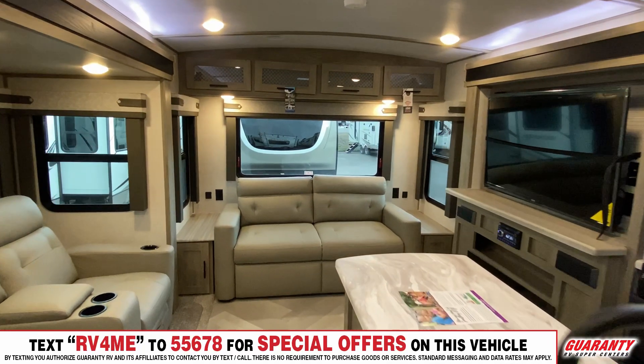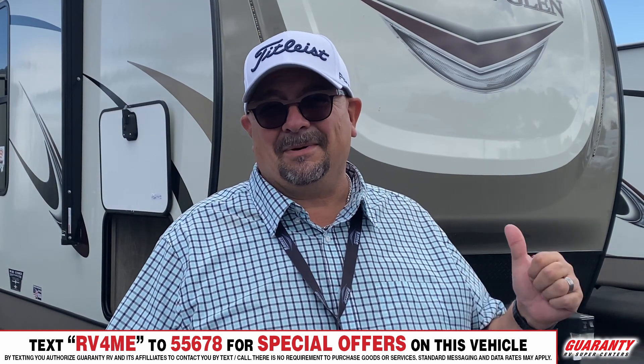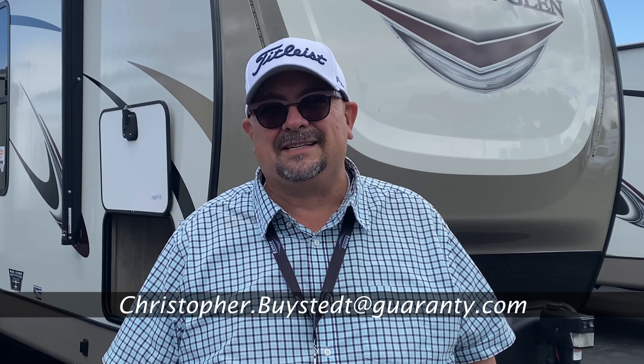It also has washer and dryer hookups if you think you might need that — we'd be happy to help you with it. This is an amazing trailer, but don't worry if this isn't exactly what you're looking for. We've got bigger and smaller options, and I'm sure we've got the right one for you. Give me a call on my personal cell phone. My name is Chris, and my number is 541-636-7878.